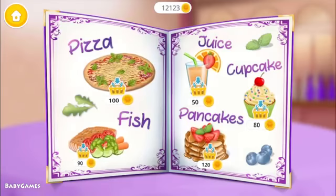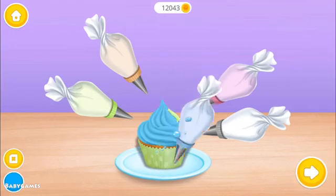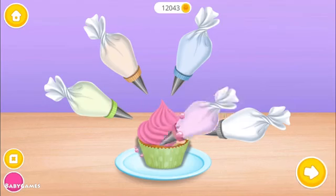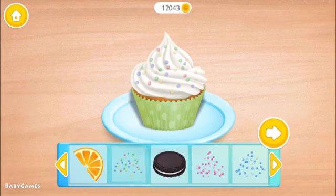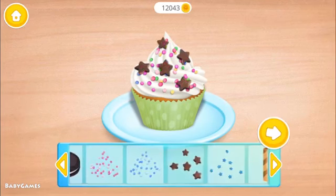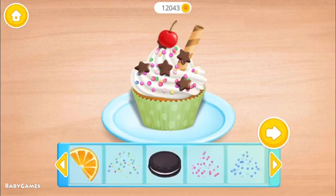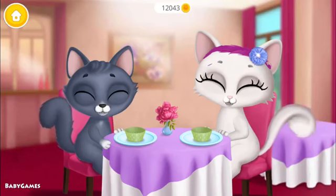Everything looks delicious. Cupcake! Let's finish this cupcake. Spray whipped cream. I can't wait to try it. Mmm, it was delicious.